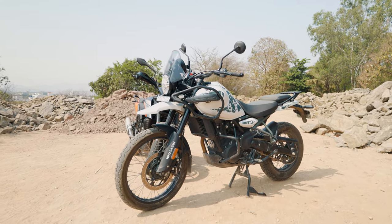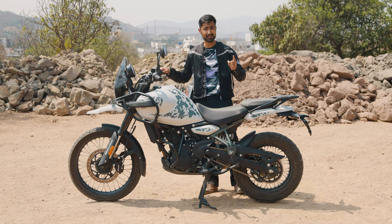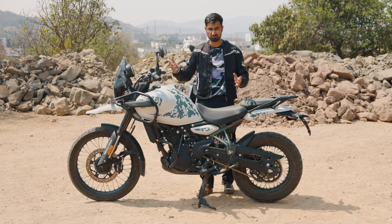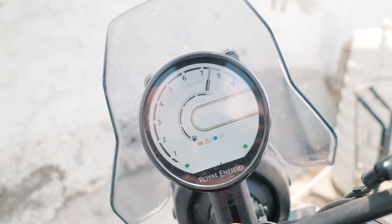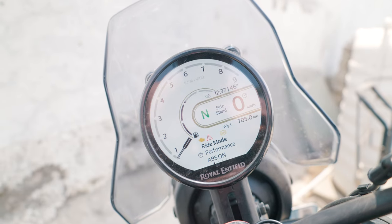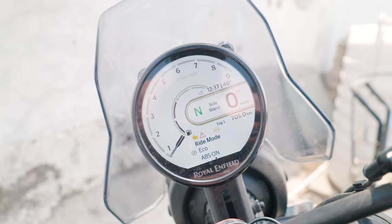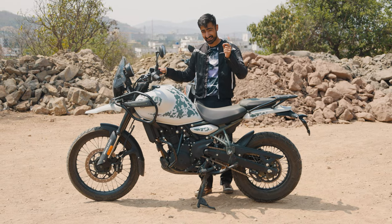On the other hand, the Royal Enfield Himalayan 450X turns all of the weaknesses of the 390 Adventure X into its strengths. Instead of having a normal black and white LCD screen, you have a TFT display with Bluetooth connectivity, SMS notifications, and even Google Maps on it. It is much better than the LCD display on the 390 Adventure X, making this a very good proposition for exactly the same price.